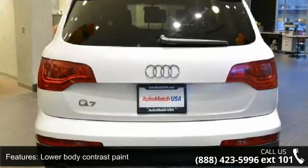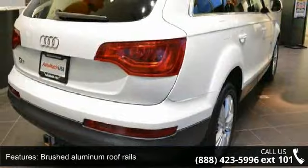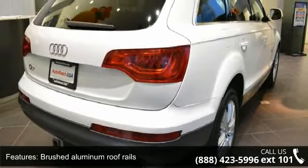18x8.0 6-spoke alloy wheels, panorama sunroof, brushed aluminum window trim, storage net in the passenger footwell, and aluminum air vents.